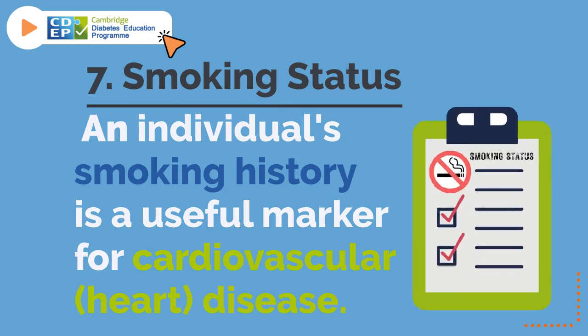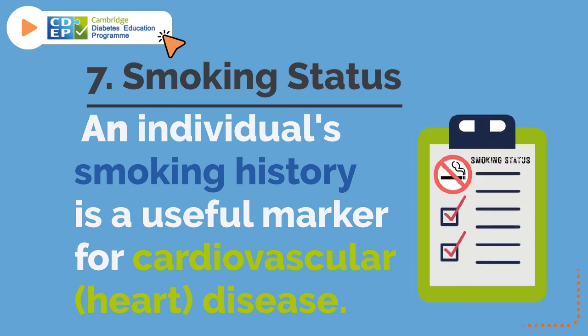7. Smoking status. An individual's smoking history is a useful marker for cardiovascular disease.